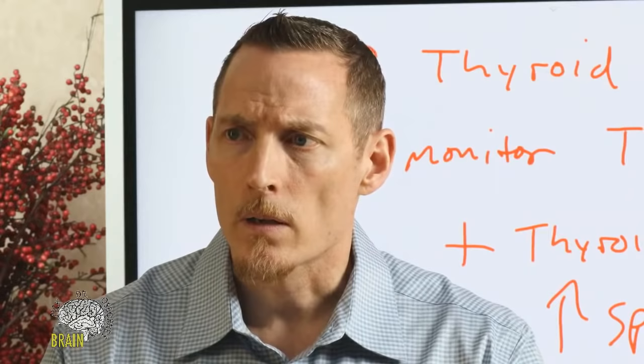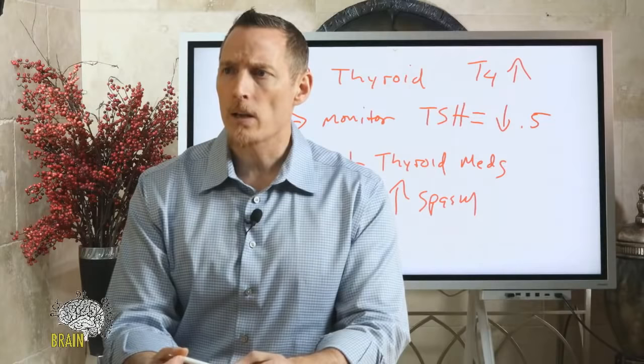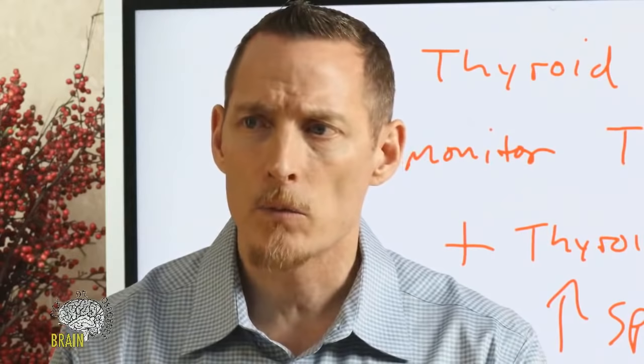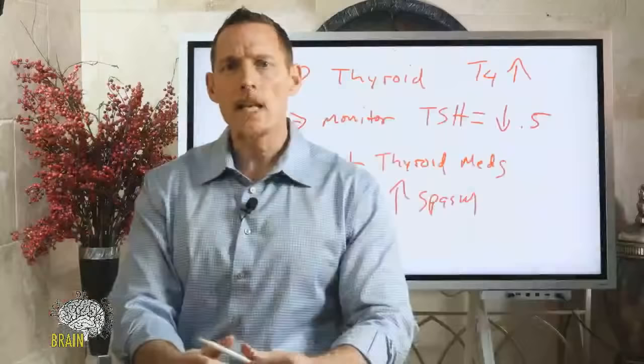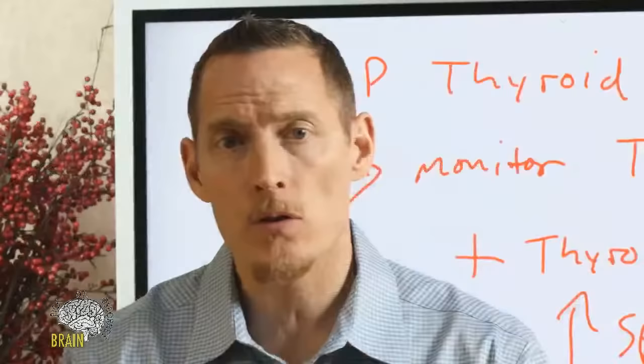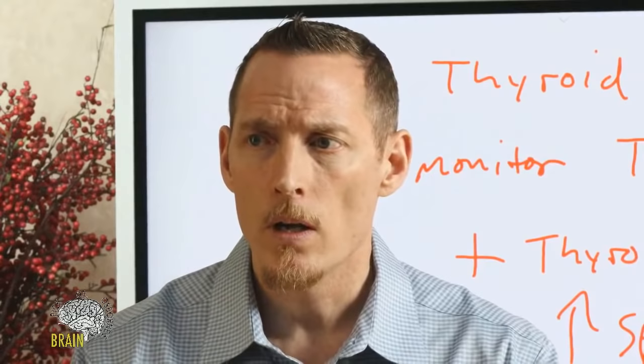Q&A: Joseph went from a keto diet to carnivore and started getting leg pain, fatigue, and breathing problems. Going back to keto with leafy greens and cruciferous vegetables, the problems went away. That's a classic example of someone who went too far and developed a potassium deficiency. If you're going to do carnivore, research the nutritional deficiencies around that diet so you're not creating the potential for a problem.